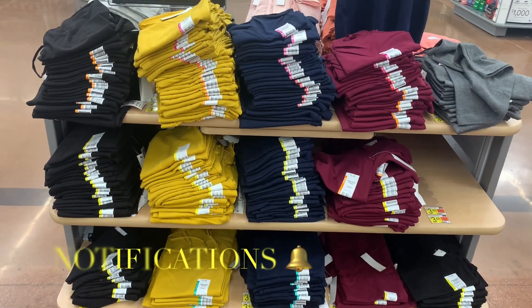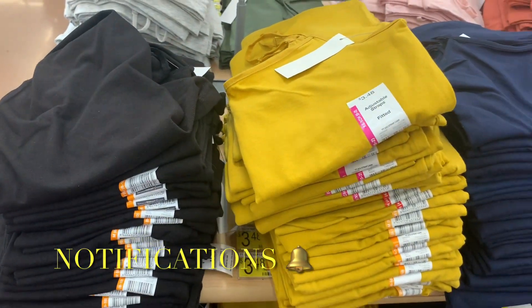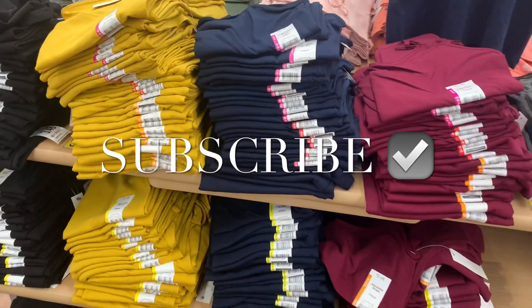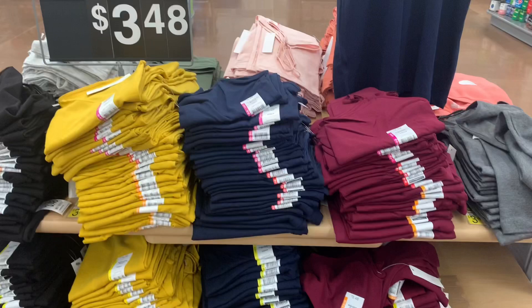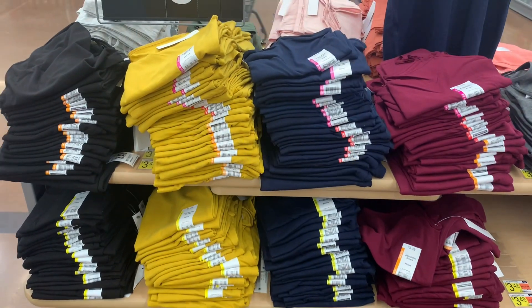They do have quite a few of the tank tops still left, and they're going to start getting more spring colors out. These are only $3.48 with adjustable straps — they're a strap cami. They have black, yellow, blue, maroon, and gray, and on the other side pink and green. If you like my channel, go ahead and like, subscribe, and comment, and I'll keep bringing you more. Thank you so much for watching!